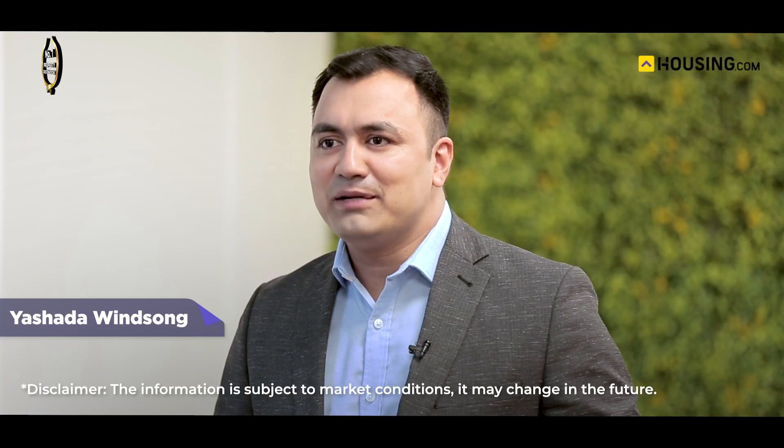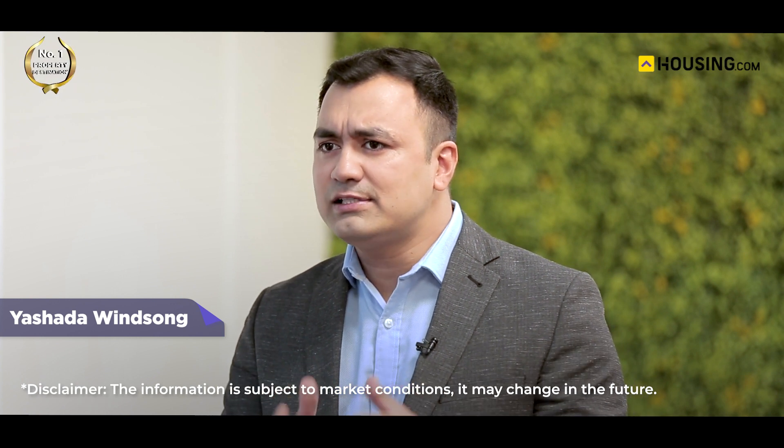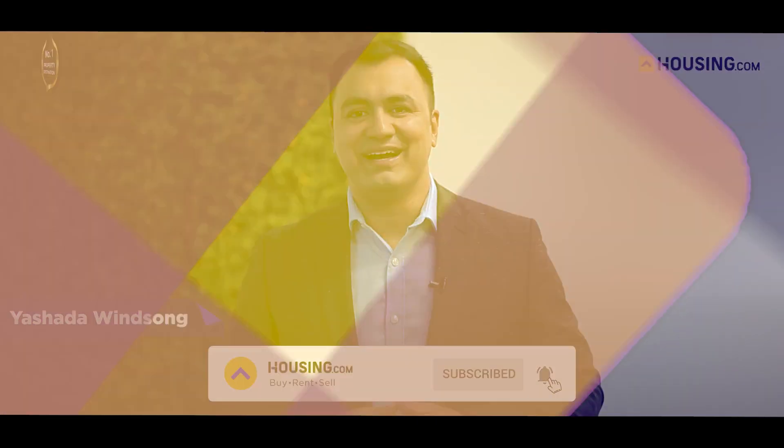What do you think about Yashada Winsong? What are you looking for in a housing project if this doesn't make you think? Tell us in the comments below and housing.com will help you out. Don't leave without subscribing. We'll see you in the next video. Till then, bye.